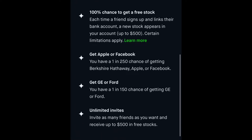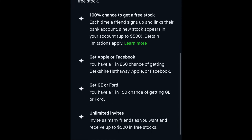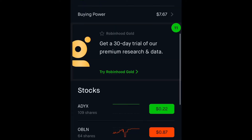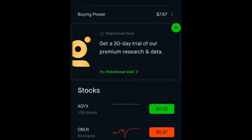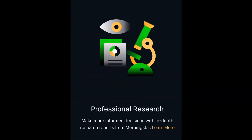Another cool thing about Robinhood is the referral program — if you get people to join Robinhood, you can actually earn free stocks. Typically you have to get people to sign up and follow the protocols, and then you'll be able to get a couple of high-end stocks like Apple, Facebook, GE, or Ford.